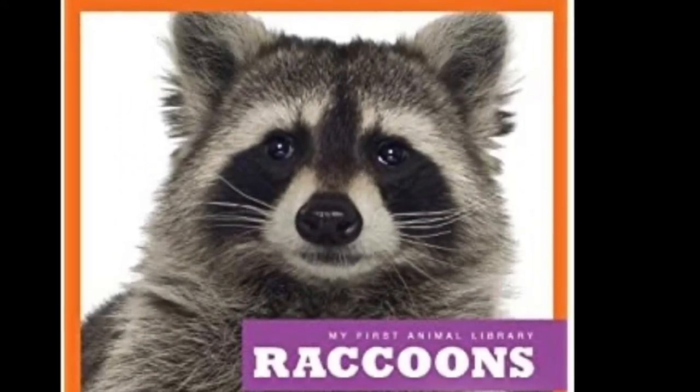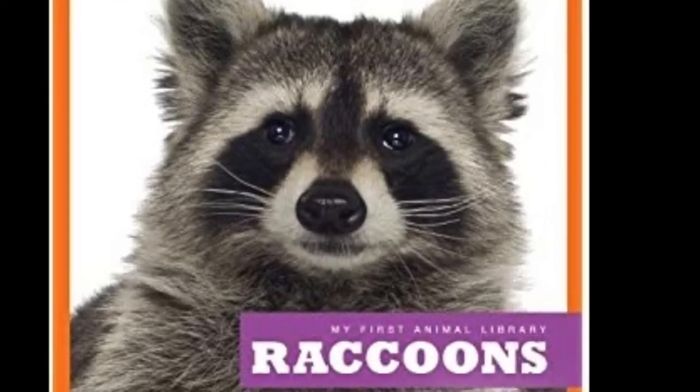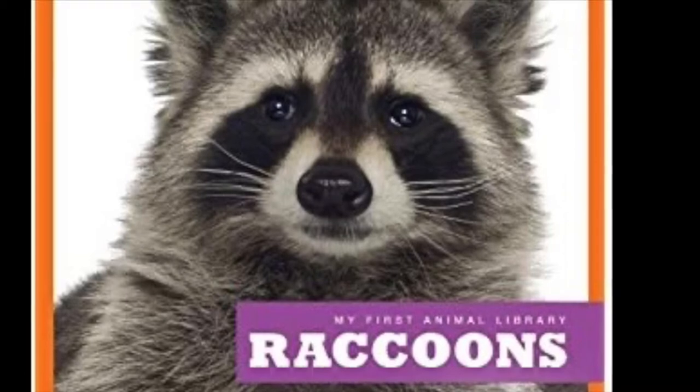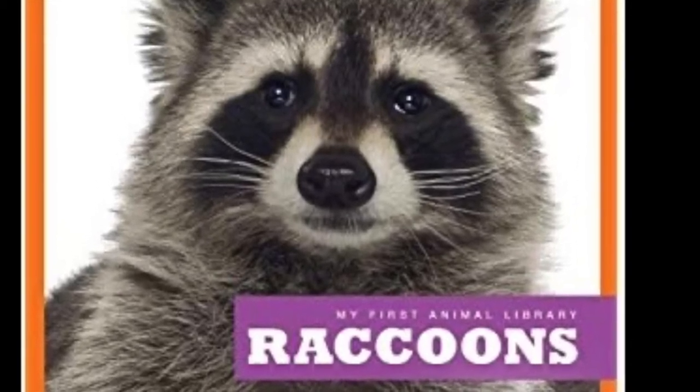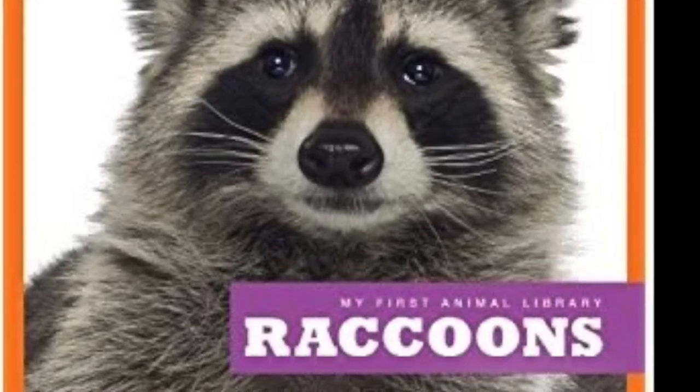Well, Kinder Guppies, here we are again at the beginning of another wonderful book. This time, Mr. McComb has a non-fiction book called My First Animal Library, Raccoons. So I guess we get to learn more about raccoons today.